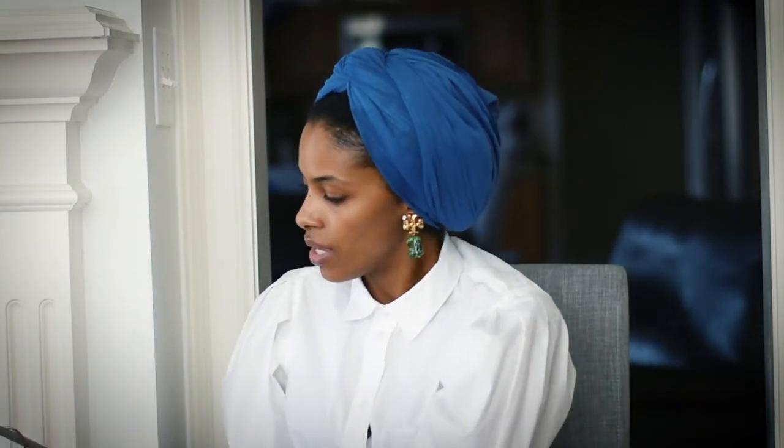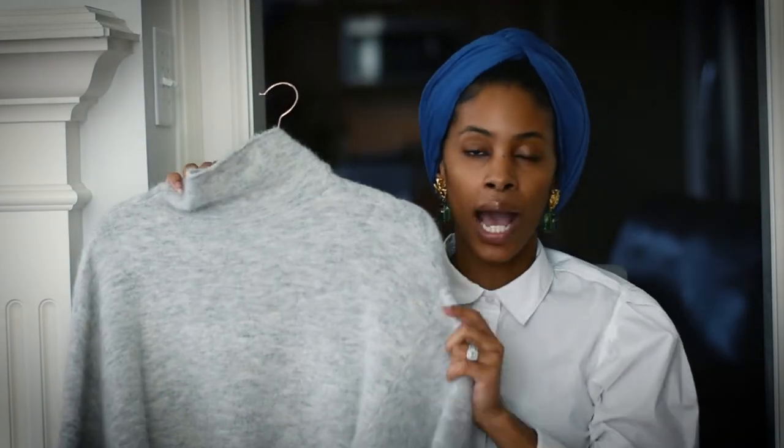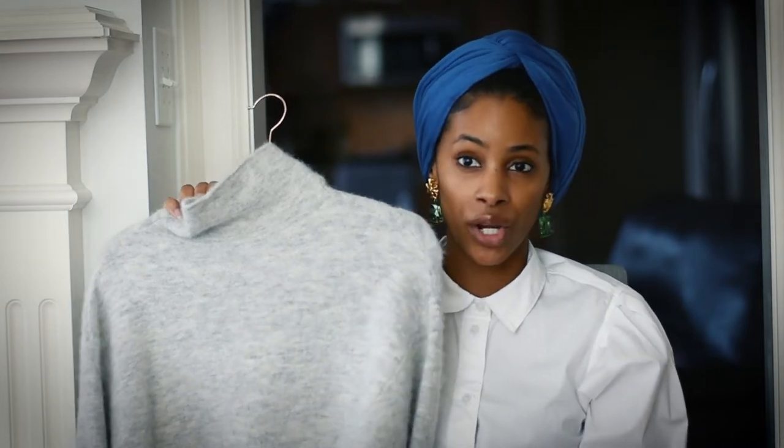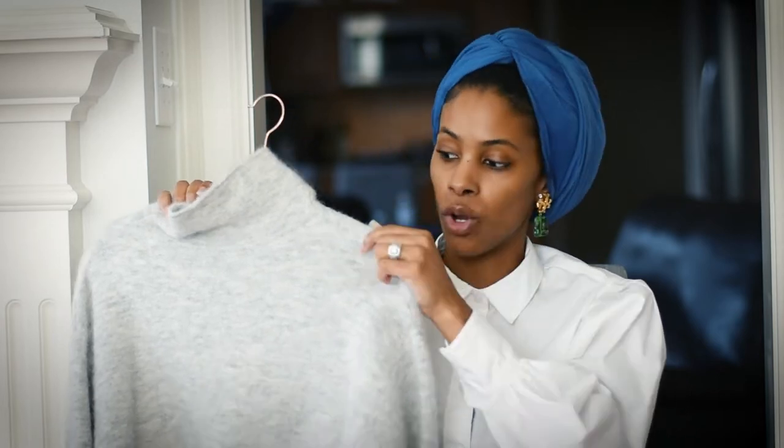I also have this top from Aritzia — it's a dolman sleeve with a turtleneck, it's cropped, and you can tie it to the front or to the back. Every time they make a new color in this sweater I buy it — I have at least five or six. I have it in white, black, camel, and beige. I love this top and of course it matches those two skirts I showed you.